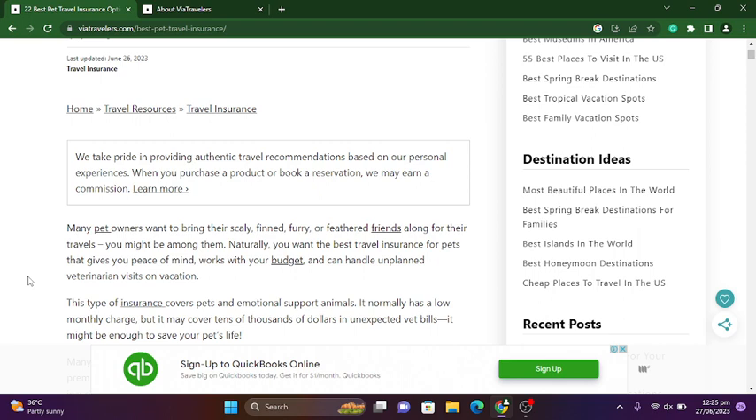Many pet owners want to bring their scaly, furry, or feathered friend along for their travels. You might be among them. Naturally, you want the best travel insurance for pets that gives you peace of mind, works with your budget, and can handle unplanned situations.